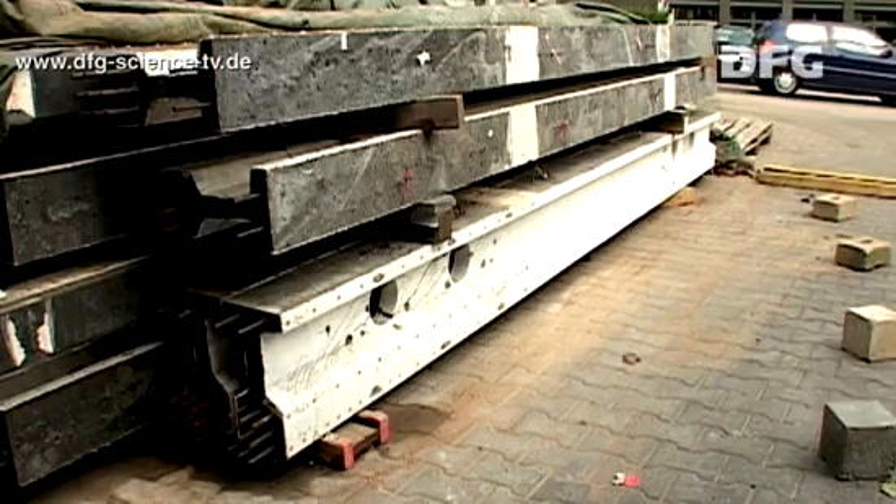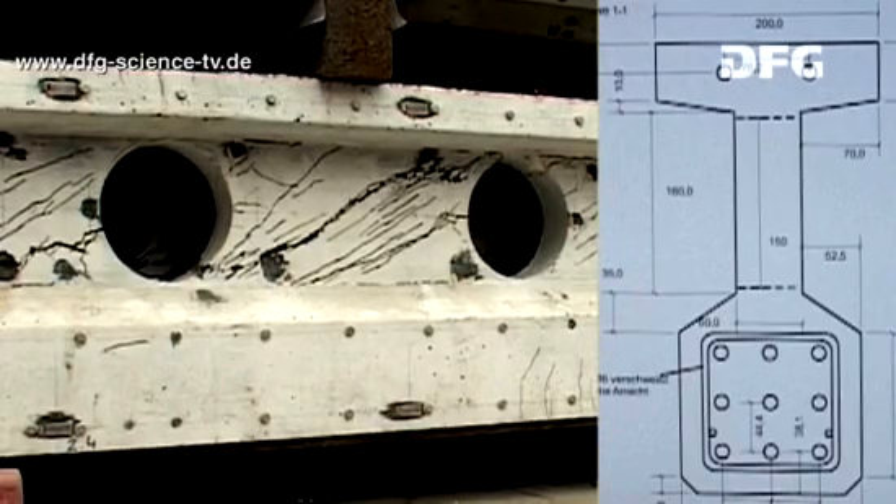These beams are about 4 meters 70 long and about 40 centimeters high. The next beams we're going to fabricate will be even bigger.